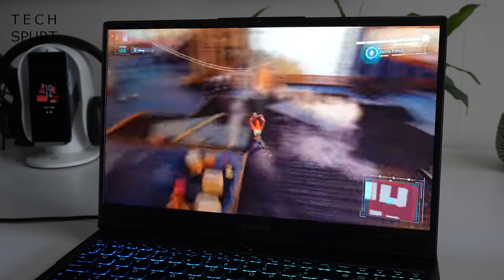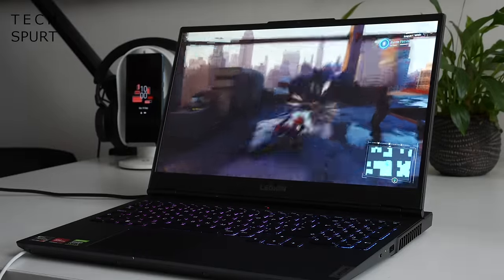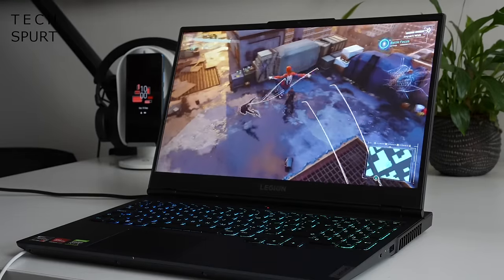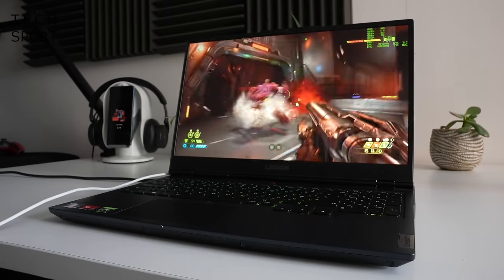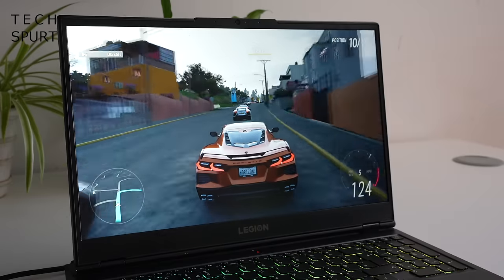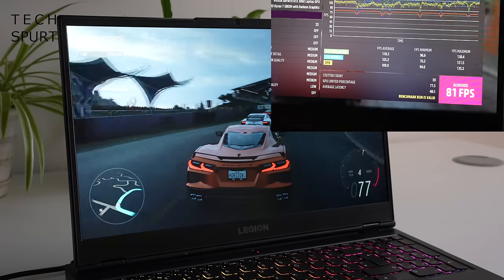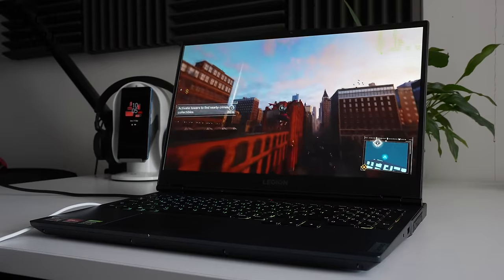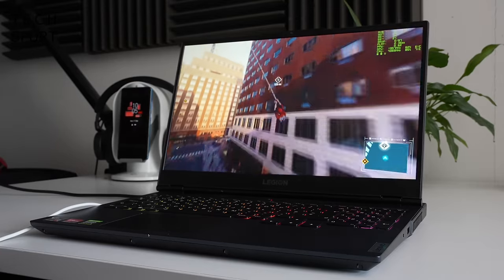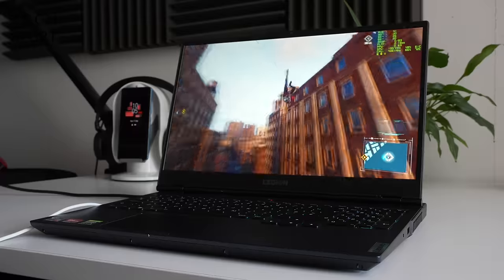The Legion couldn't quite match the super high frame rate of the Medion Erazer when playing Spider-Man Remastered, but it did spaff out an average of 62 frames per second, with no judders or stumbles — everything just looked absolutely lush. Doom Eternal again impressed on those ultra detailed settings at 145 frames per second on average. And the Legion absolutely smashed through the Forza benchmarking with an 81 fps average. Those fans are always active and do get pretty noisy, so I'd recommend using a headset, especially as the Harmon Kardon-tuned stereo speakers sound bang average.